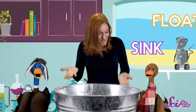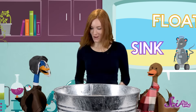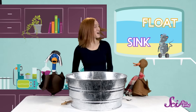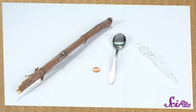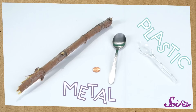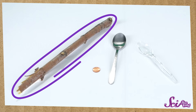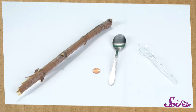Let's see what we found! Alright, Squeaks found a penny, I found a stick, and Bill and Webb found two different spoons — a metal one and a plastic one. Good job, guys! Before we get started, let's take a closer look at what we'll be testing. All of these things are made out of different materials, like metal, plastic, and wood. Some of them are pretty small, and some are a little bit bigger. I think we have a pretty good group of objects because they're all pretty different.